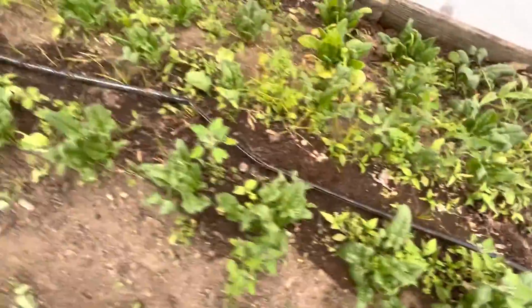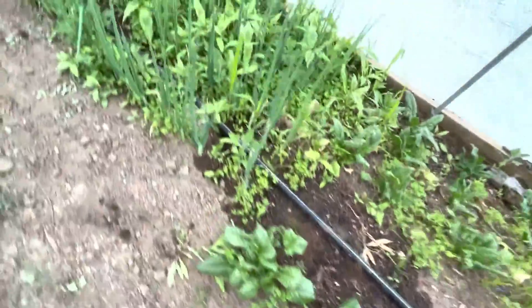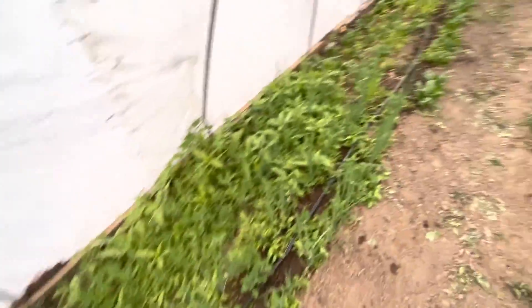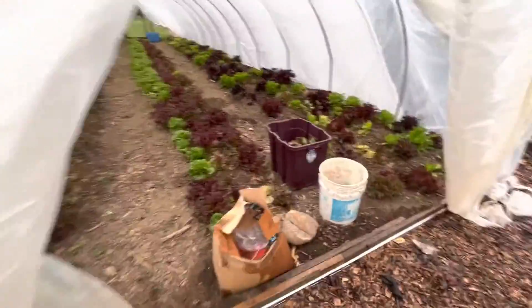Already cut the spinach once and look, it's already coming back with these big leaves. Look at these scallions — oh my gosh, look at how nice they are. It needs to be weeded, but you get the idea. That's our little tour, and of course our lettuces are still doing great over here.